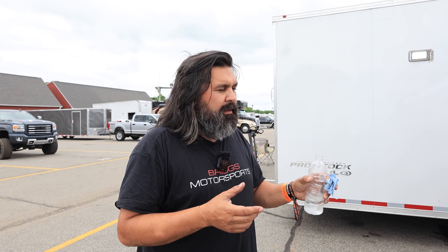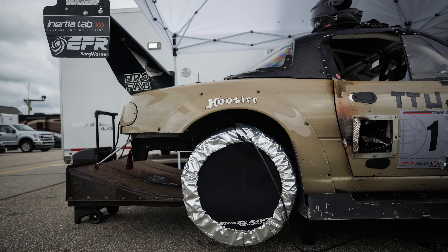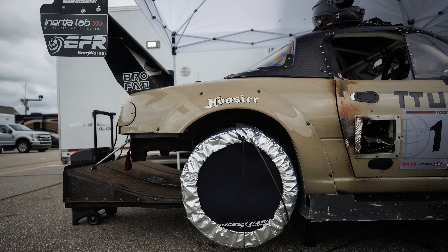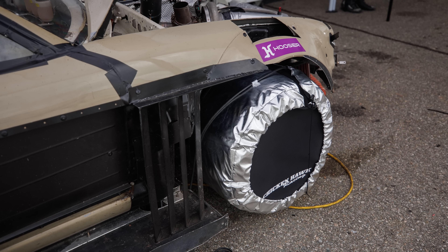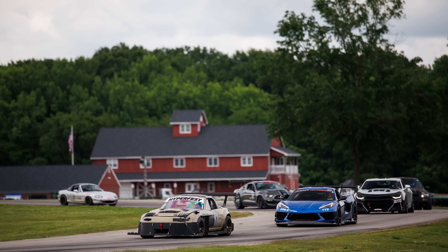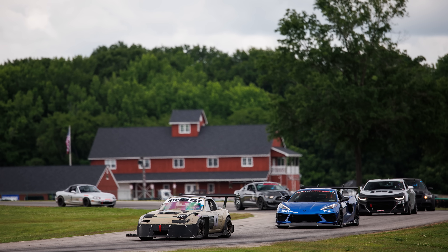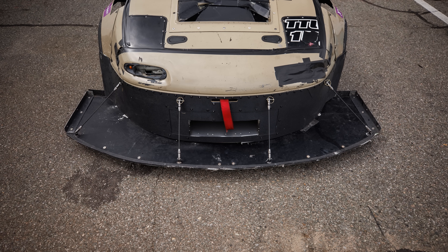Does this have traction control? No — we ran out of time. So it is terrifying and you know, thanks for offering for me to drive it, but I'm okay. This is a serious build, no doubt about it.